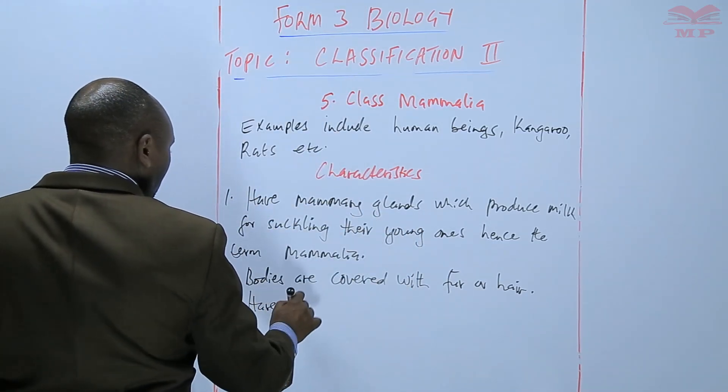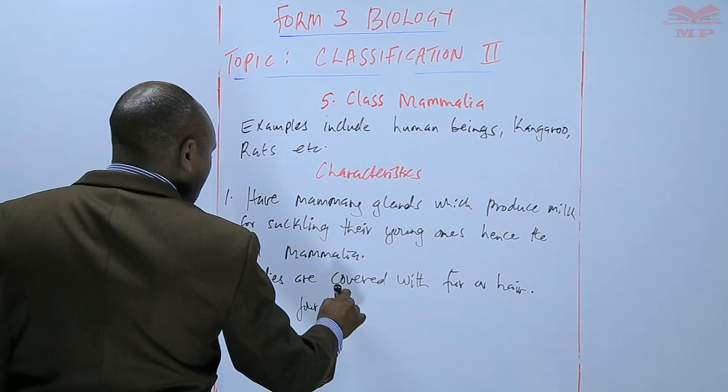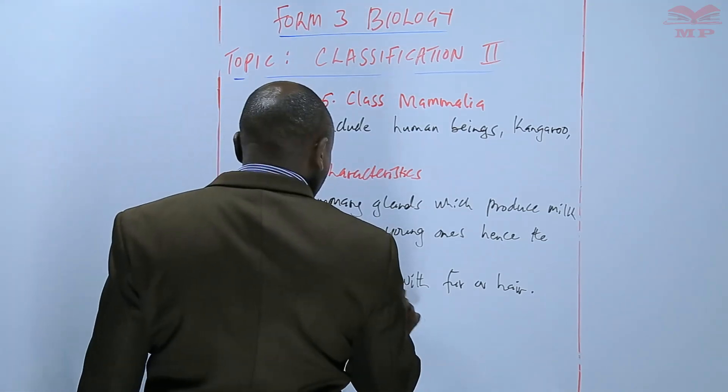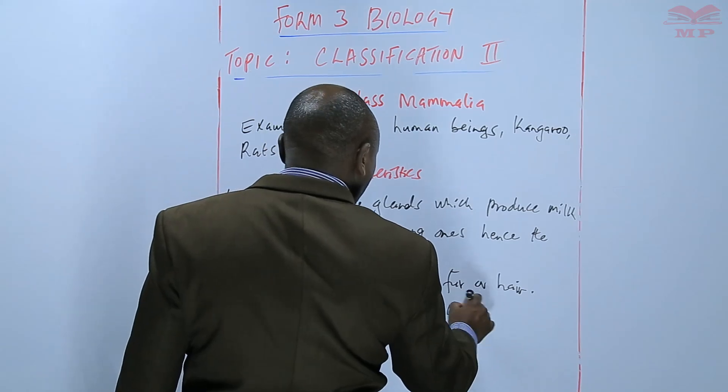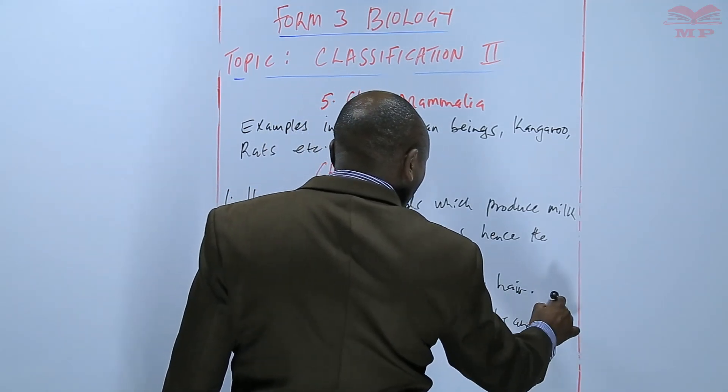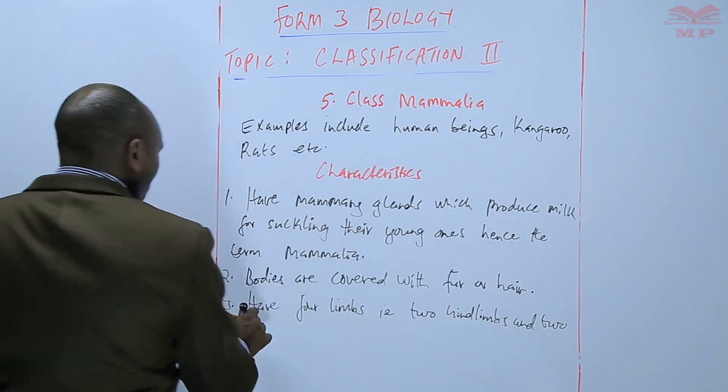They have four limbs — that is two hind limbs and two fore limbs.